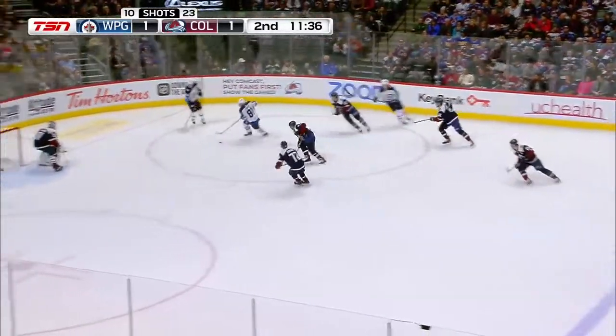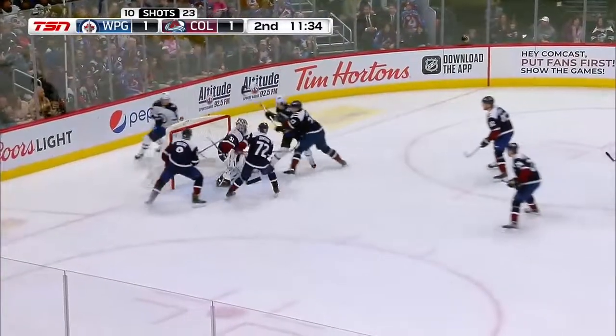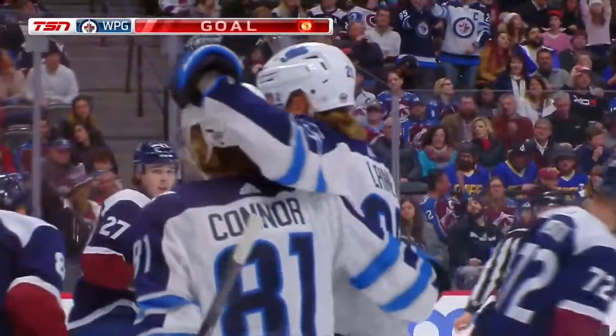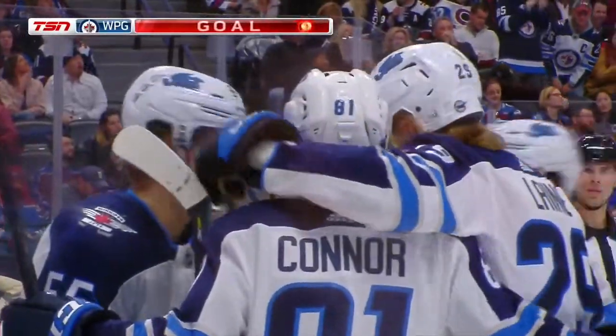Liney poked it off his stick — now Conner's got it. Here's a Jets steal. Conner right on a bouncing puck — they score! Kyle Conner — it's 2-1 Winnipeg.